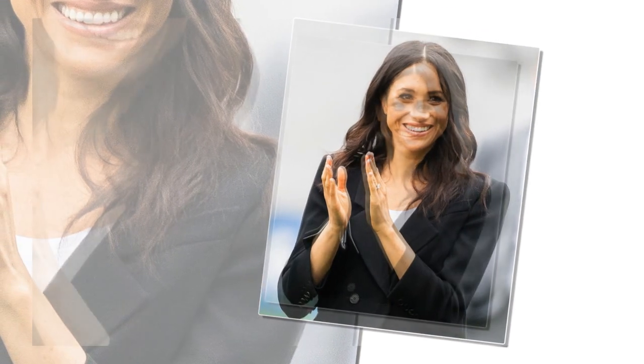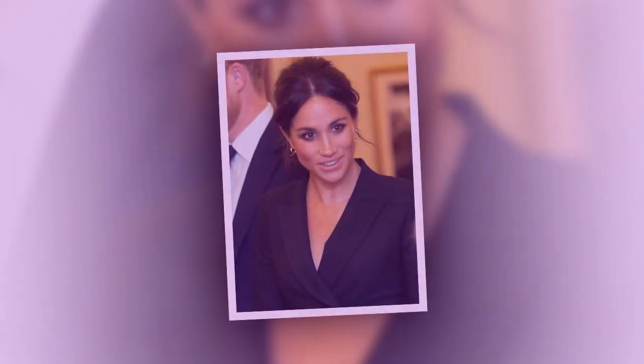Speaking about her approach to beauty, the Duchess previously told The Lure that she never wears foundation in real life. 'My routine is very simple — I call it the five-minute face. It's just curled lashes, mascara, chapstick and a little bit of blush. That is my favorite kind of look,' she said. She also wrote on her now-defunct lifestyle website The Tig about her beauty philosophy.